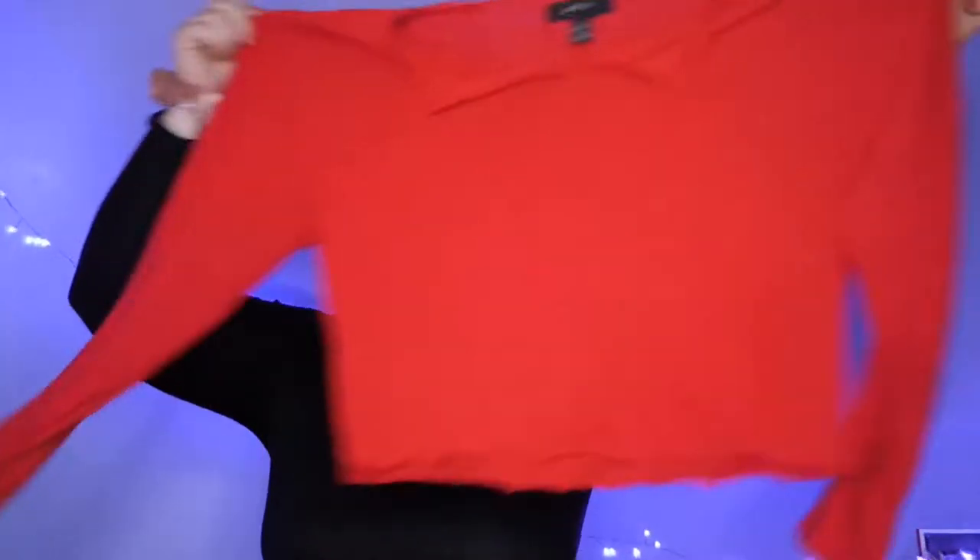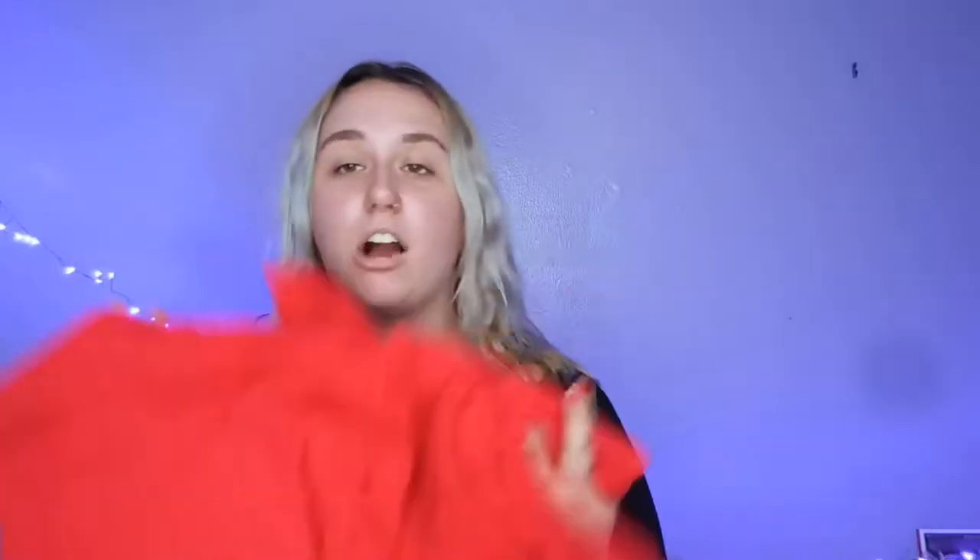So the first thing that I got from Forever 21 was this red shirt. Super fun, super festive. It opens up right there. I got one of these before at Forever 21, but then I got a giant stain on it. It was even cheaper online, so I bought another one. So there's no stain on it anymore.